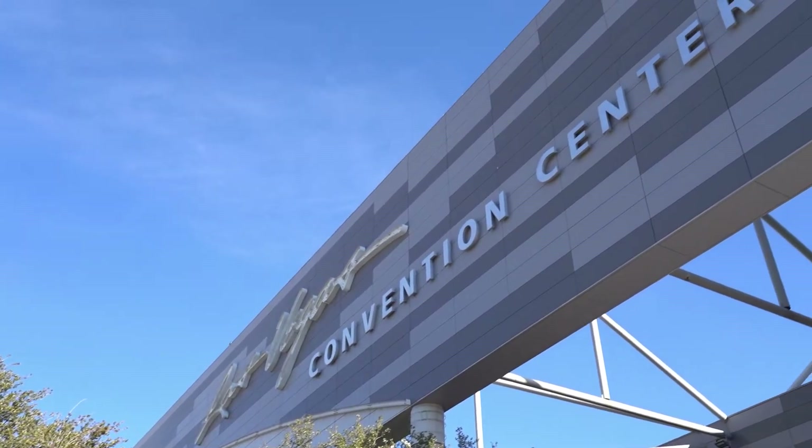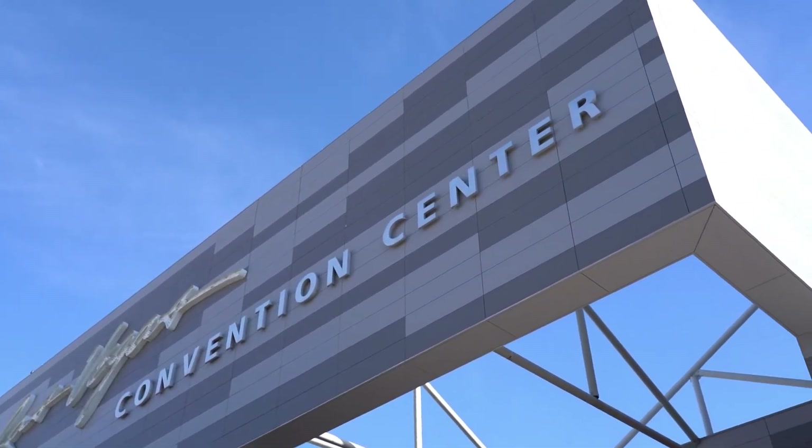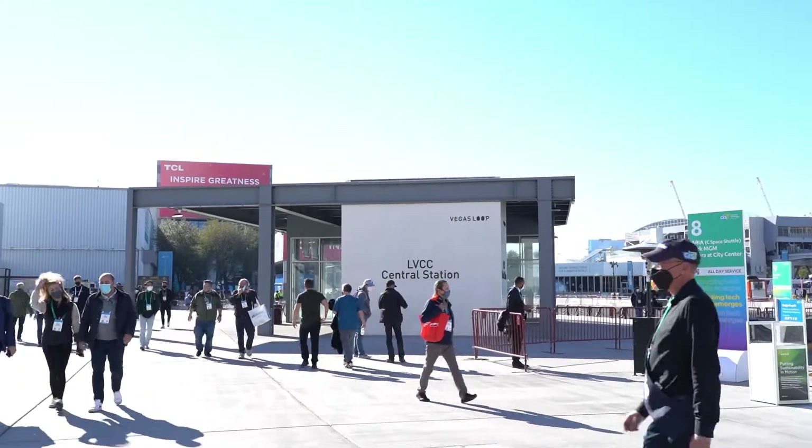We're here at the Las Vegas Convention Center for the Consumer Electronics Show. This is a big place and it's just got even bigger — they've just added the West Hall to this complex. Getting from one side of the center to the other can take quite a bit of time, up to 25 minutes to travel from the South Hall all the way to the new West Hall.